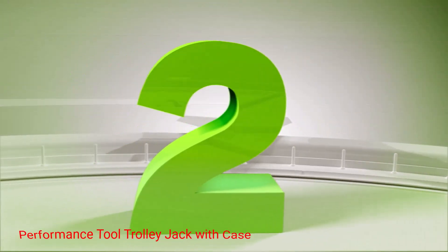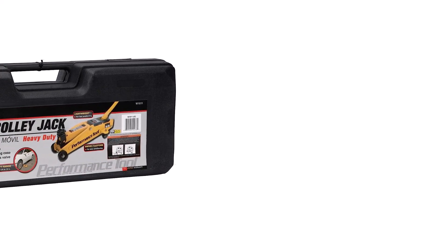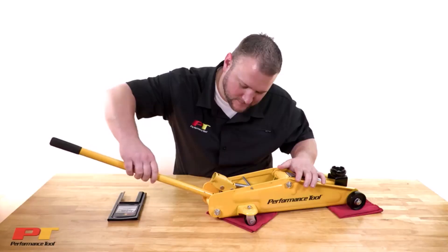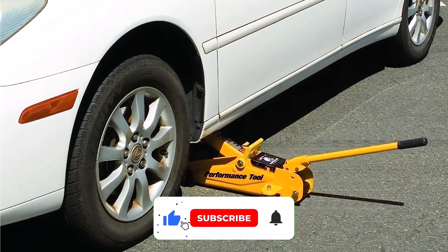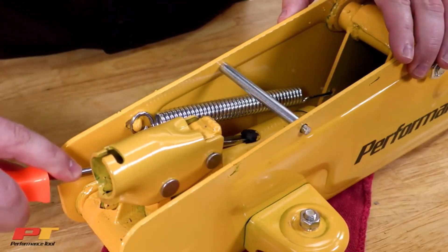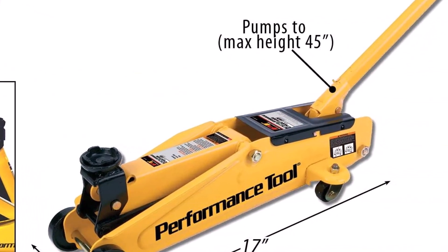Number 2: Performance Tool Trolley Jack with Case. Trolley-type floor jacks are generally too heavy and bulky to carry in your vehicle for emergency use, but this one is compact and light enough — under 30 pounds — to qualify as portable, and it even includes a plastic carrying case. This type of jack is quick to operate and its wheels make it easy to position under your vehicle's jacking points. The jack has a 2.25-ton maximum weight capacity with durable steel construction and a lifting range of 5.25 to 15 inches, weighing just 29.8 pounds. To prevent accidents, there's a built-in bypass valve that will smoothly and slowly lower the jack.